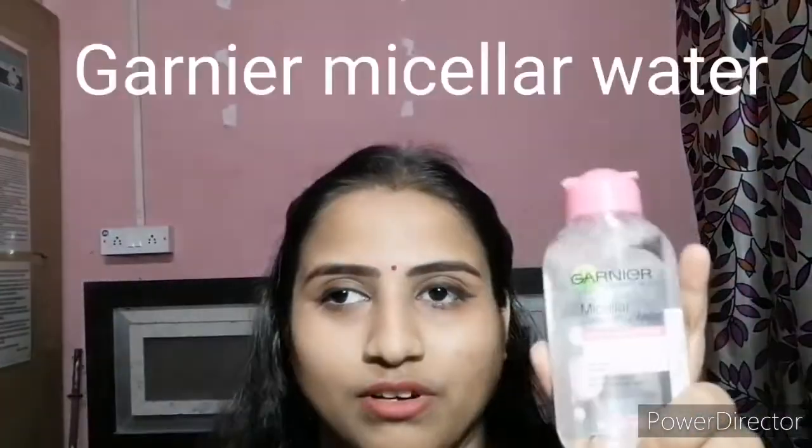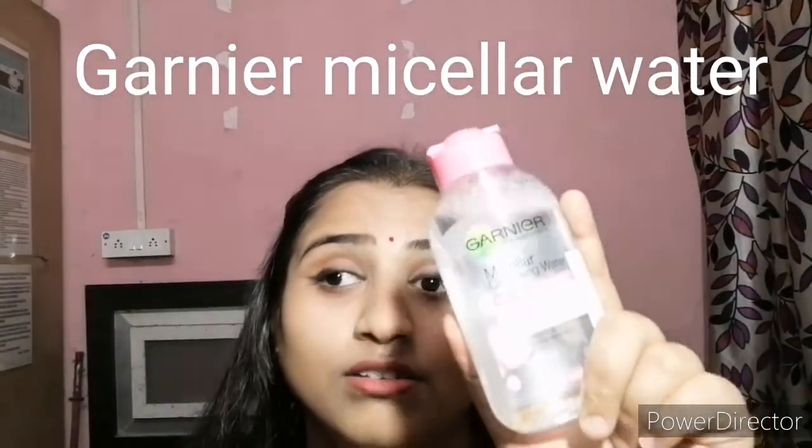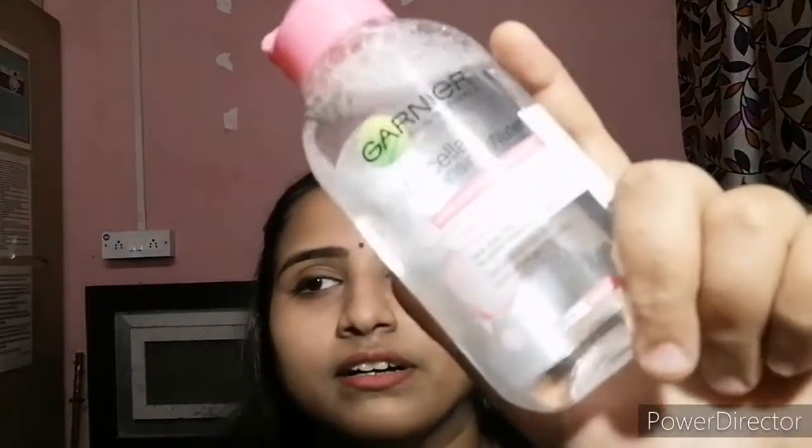I also got micellar water, which I've been using a lot — it cleans my eyes and makeup every day. It's the Garnier Micellar Skin Cleansing Water for sensitive skin. It removes makeup, cleanses, soothes, and requires no rinse off. It's suitable for eyes, face and lips.